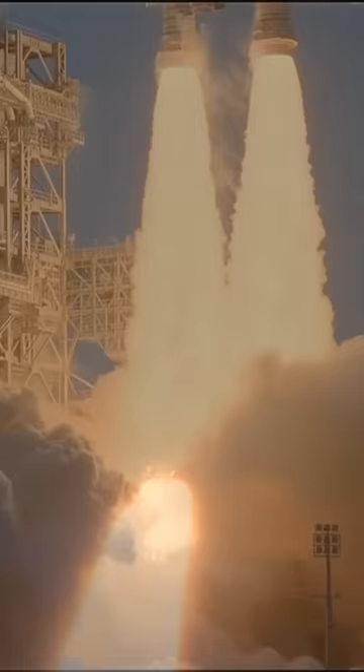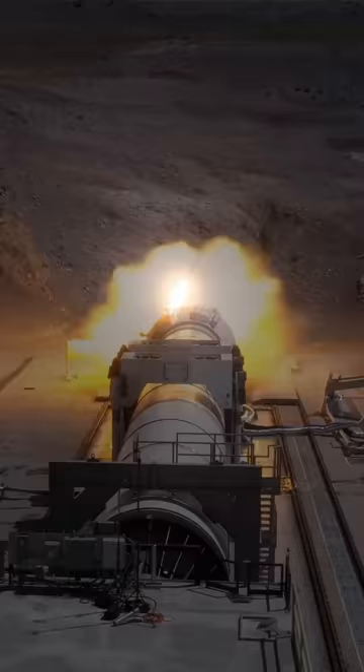In their two minutes of flight, each burns 5.5 tons of propellant per second, generating 1,600 tons of thrust. That means each booster on its own is more powerful than almost any other rocket currently flying.